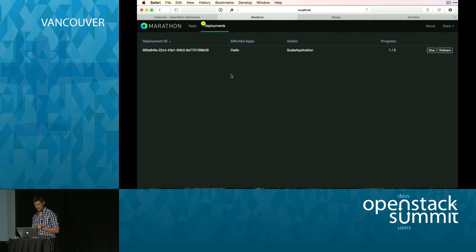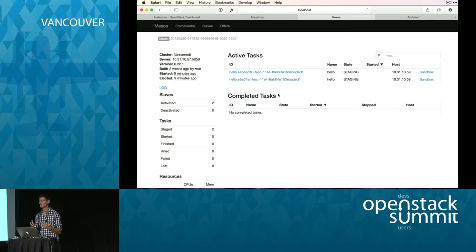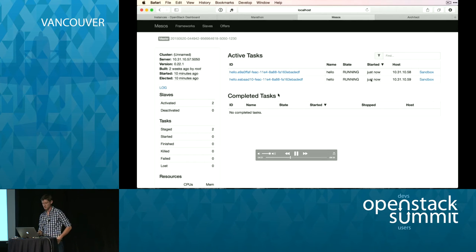That job is made of two subtasks. If I go to Mesos I can see those two tasks are staging — meaning they're being pushed to the bare metals, to the slaves, and the slaves are downloading all the executables to be able to run them. You can nicely see it's load balanced across those two nodes. And now it's running.